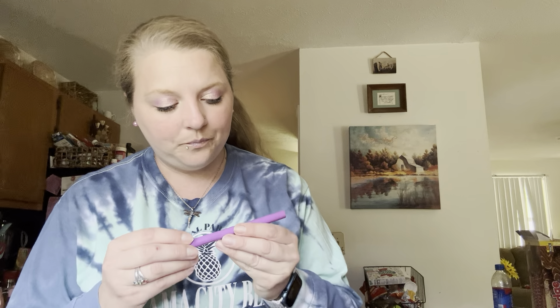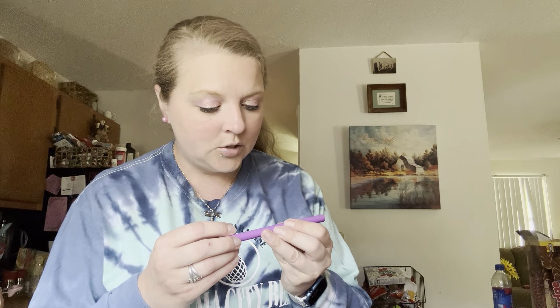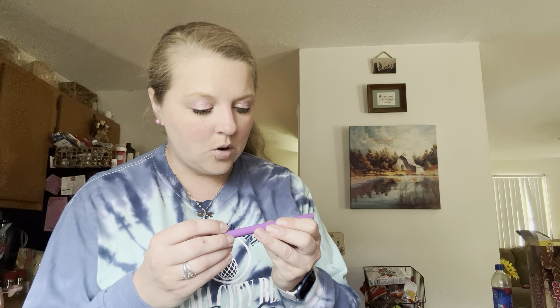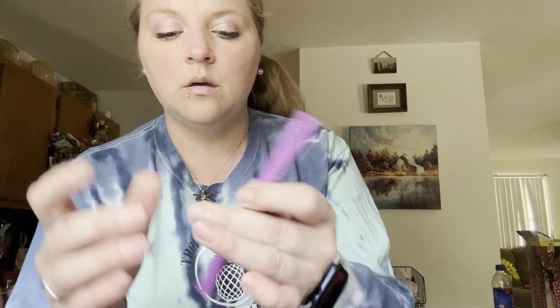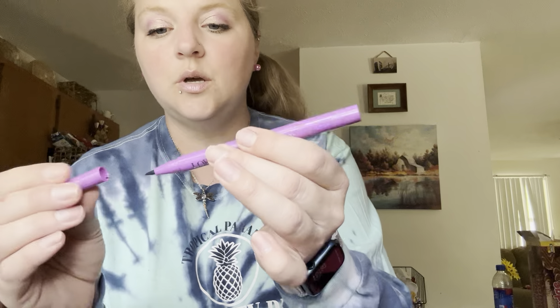Even if it's that much, you're still getting to try different products — stuff that I wouldn't normally buy or spend that much money on. So it's kind of worth it. This here is a Lovecraft Beauty Dark and Dimension doll tip liquid liner. That's what it looks like — I love these. There are two different ones.